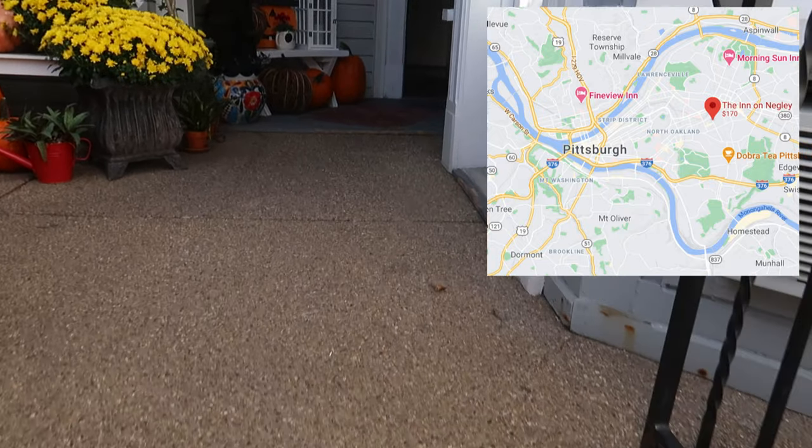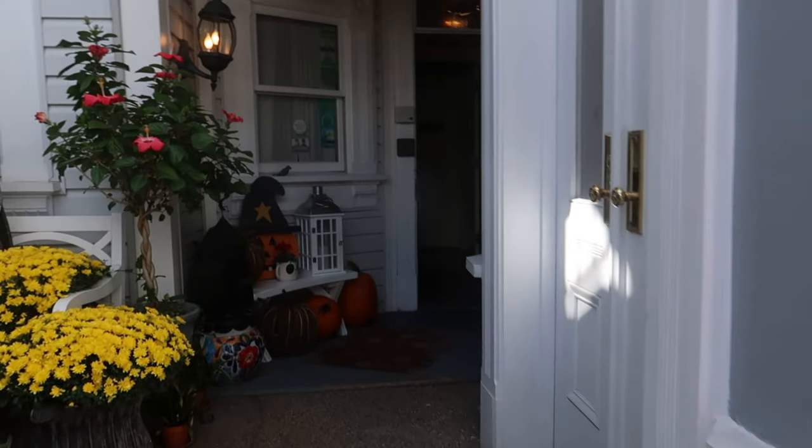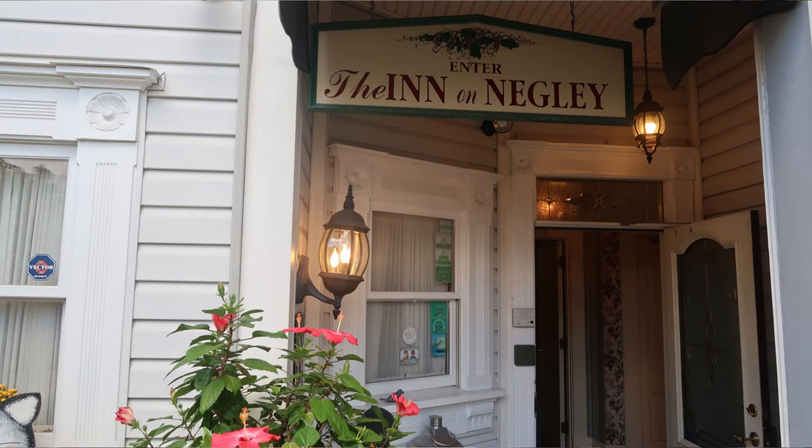The only downfall to this location is there isn't a lot of off-street parking, so if that's an issue for you, it might be something to keep in mind. When we arrived, we were offered the choice of sitting outside on the deck or being served inside in the typical tea room.